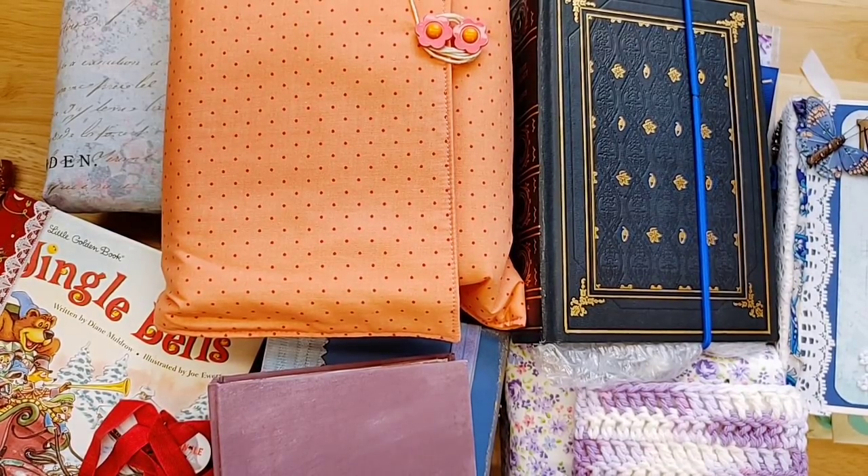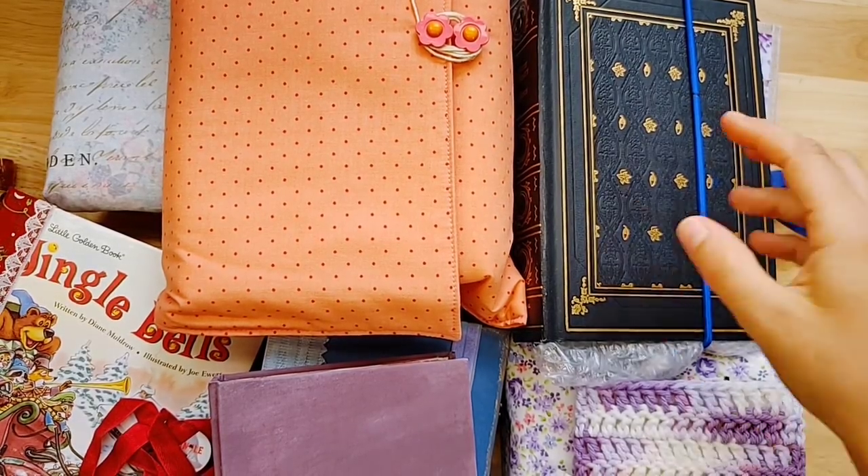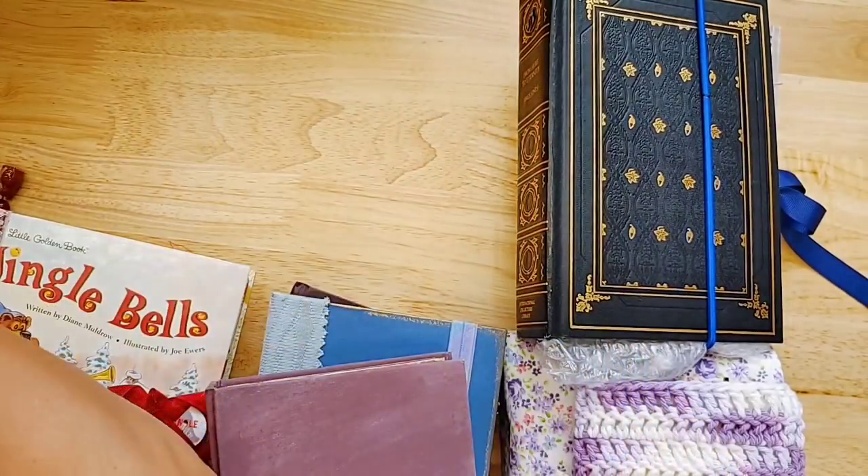Hello everyone, this is Lindsay, welcome back to my channel. I have beautiful journals and a couple of supplies to share with you today. These are all added to my website, you can find the link below, and my email below if you have any questions. I kind of just put all these journals here in the middle of my filming desk, so let me move a couple out of the way.